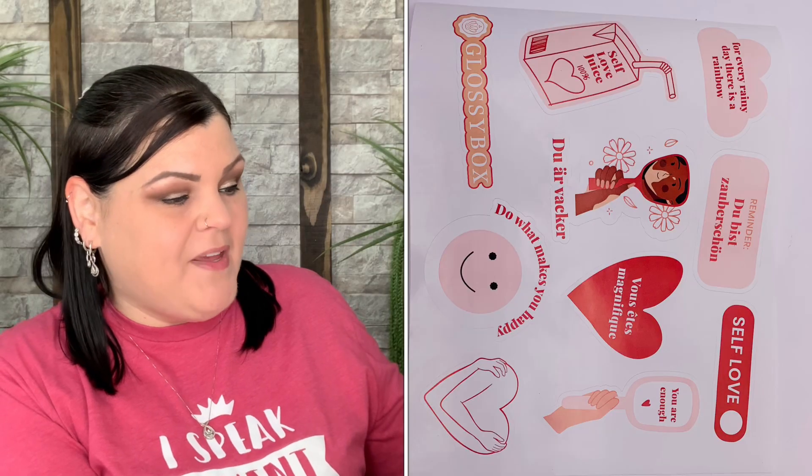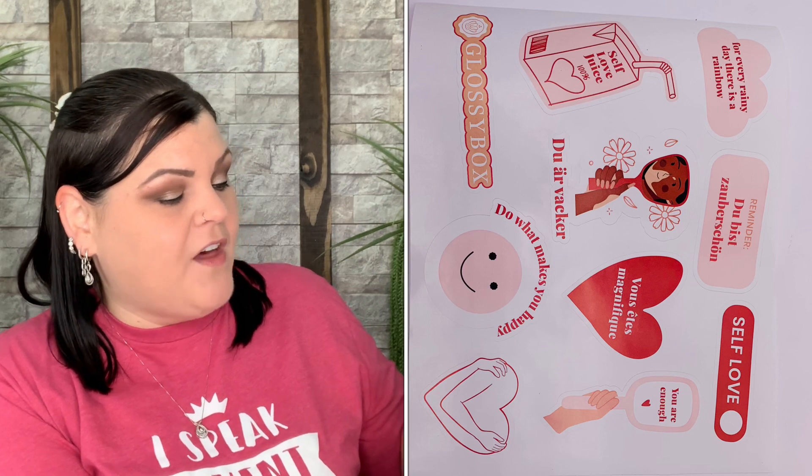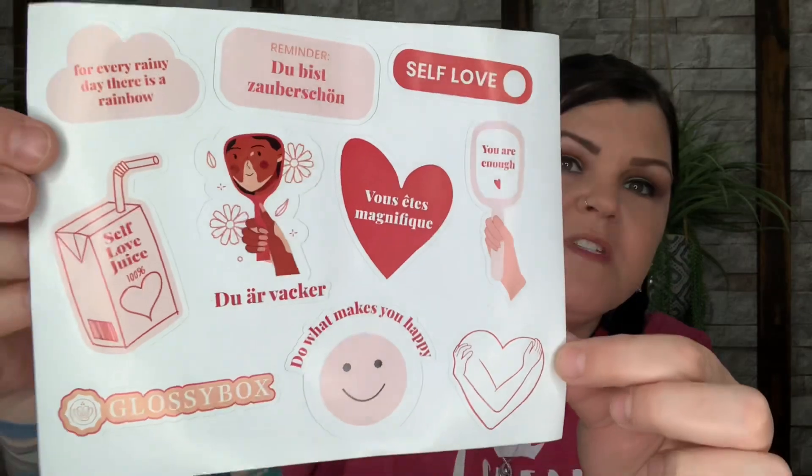Right on top is their brochure, which goes over all of the products inside along with pricing and whether each item is full-size or a deluxe sample. Also right on top is a little sticker sheet that says 'Do what makes you happy,' 'You are enough,' 'Self-love,' 'Self-love juice 100,' and 'Glossy Box.' I've never seen a sticker set in here before — that's really neat. And there's a peach ribbon; sometimes it's black or different colors — I always save them.